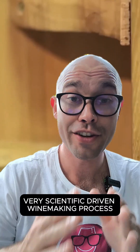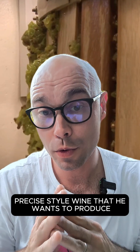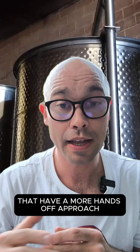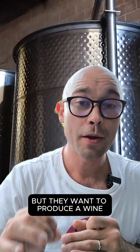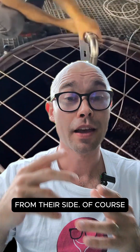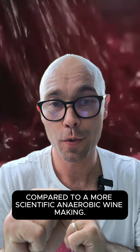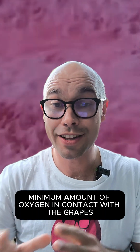From one side you have the modern, very scientific-driven winemaking process where the winemaker has a very particular, precise style of wine that he wants to produce. In order to do that, he is controlling the contact of oxygen and wine at every single stage of the winemaking process. On the other hand, you have winemakers that have a more hands-off approach. They are still following the progress of the wine but want to produce a wine with the least amount of intervention. This more scientific style is called anaerobic winemaking, meaning the winemaker wants a minimum amount of oxygen in contact with the grapes and wine.